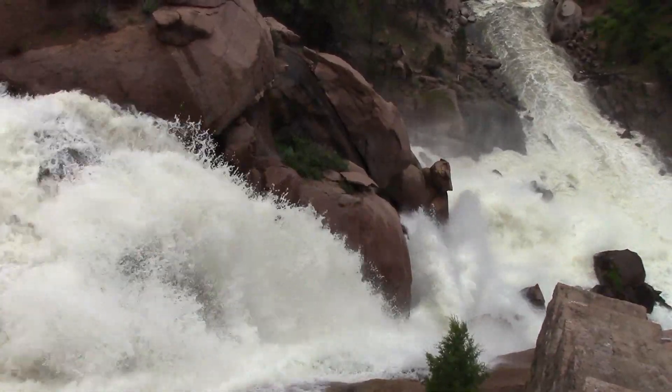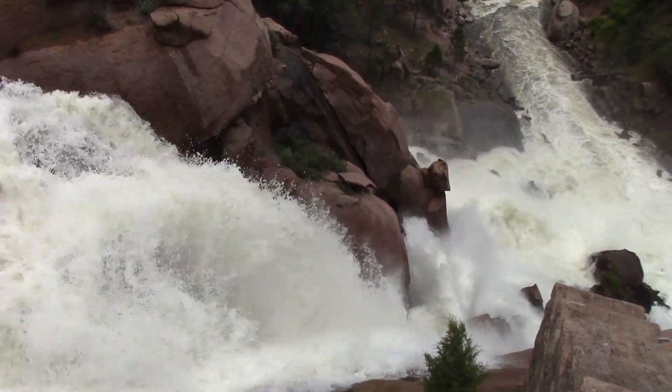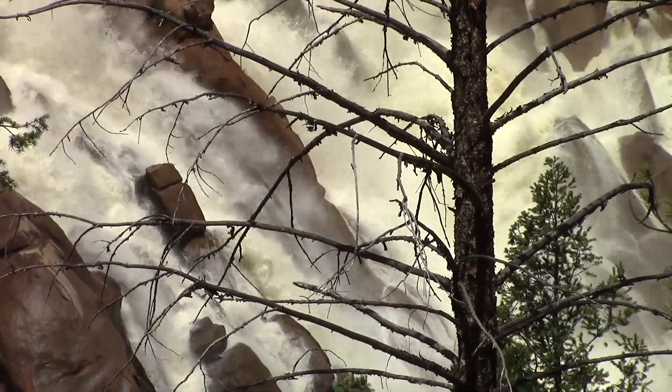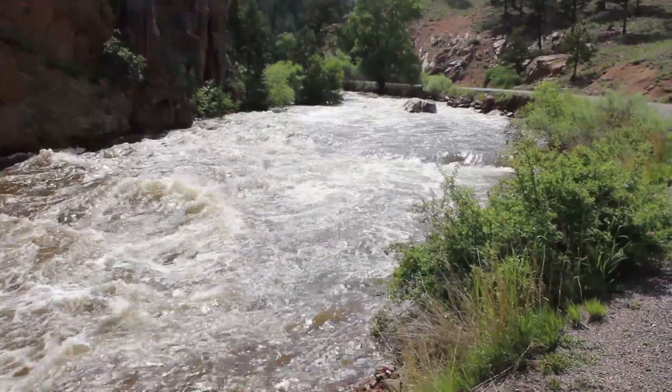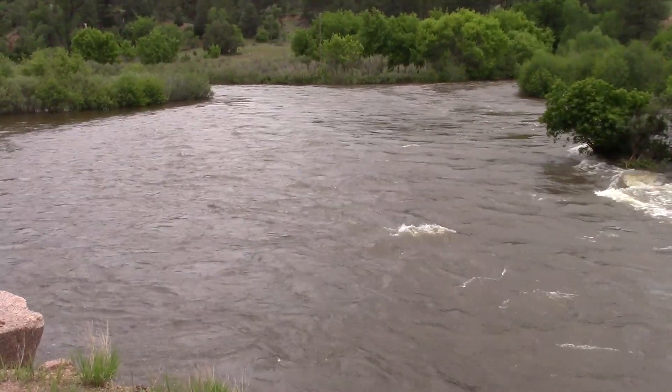You can feel the ground rumble here a little bit as that water smashes against the rocks. It's almost deafening. The river heads to the confluence of the North Fork and the main stem of the South Platte River just past Deckers. We came into April looking pretty normal and then suddenly May changed everything on us.